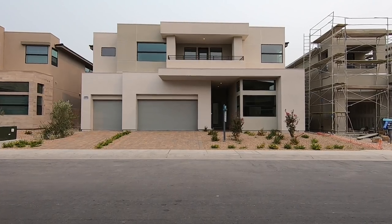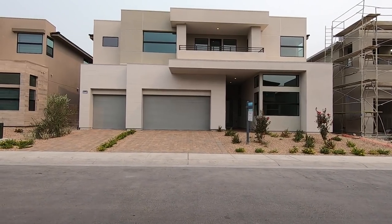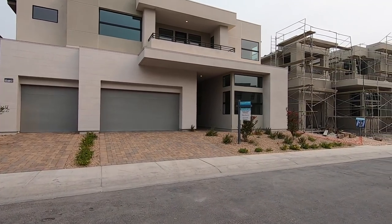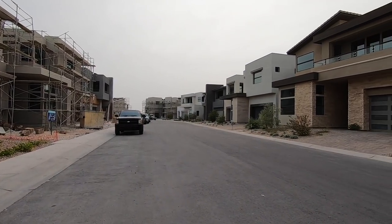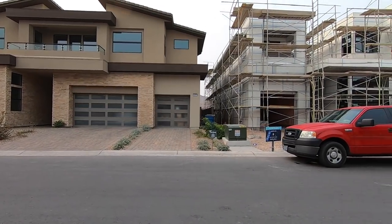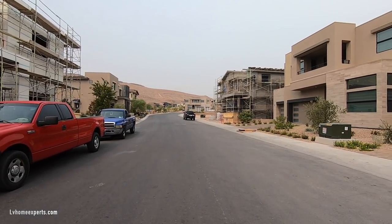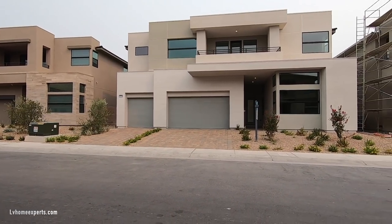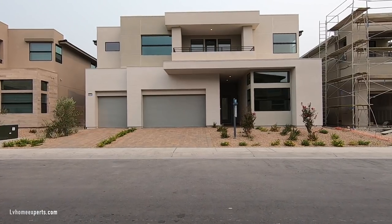What's up everybody, this is Chuck, Chris Walt with Simply Vegas, your Las Vegas realtor, bringing you another property tour. Today is Monday, Labor Day, so happy Labor Day to everybody out there busting and grinding. Today we are going to be touring this lovely property from Toll Brothers, and this model right here is the Keystone model — it's a desert contemporary with an open floor plan.